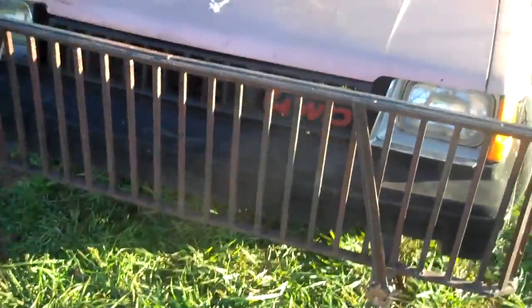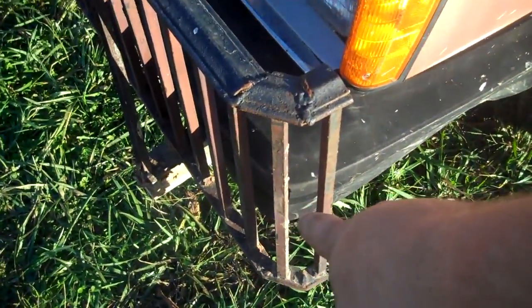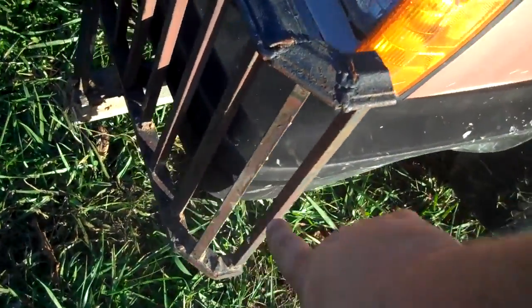Deer bumper. It has saved my ass twice already. I caught one head-on on this side — you can see the paint is kinda gone. And I caught one in the butt on this side.